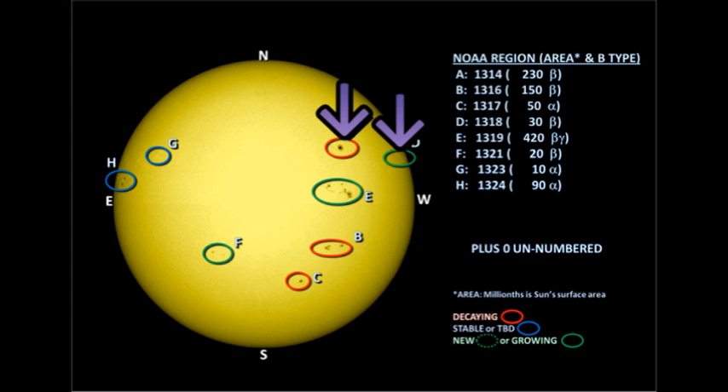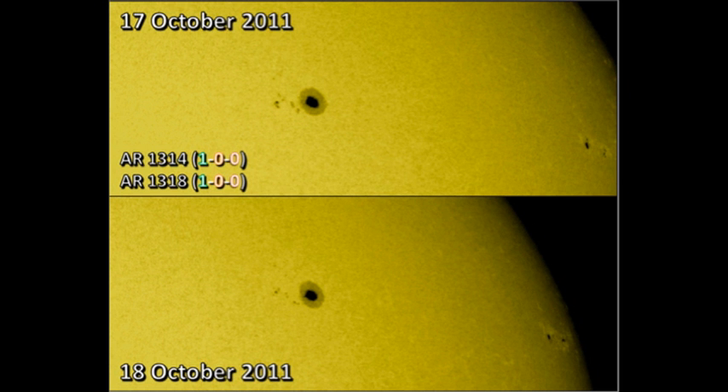Let's first look in detail at region 1314 in the northwest. Right on the west limb you can just see region 1318, which will probably be gone by tomorrow. Region 1314 doesn't seem to have changed a great deal in the last 24 hours, although it did produce a C flare, as indeed did region 1318.